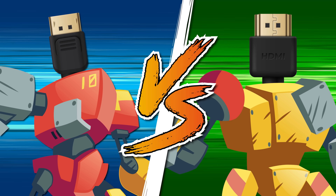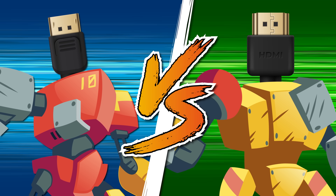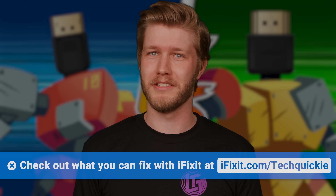So are HDMI and DisplayPort meaningfully differentiated anymore, other than just the connector? They are, and we'll tell you about that right after we tell you about our sponsor.